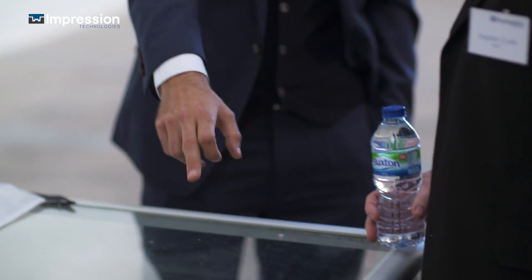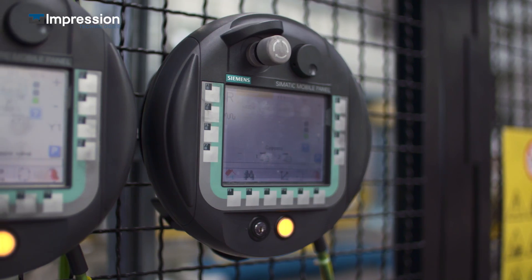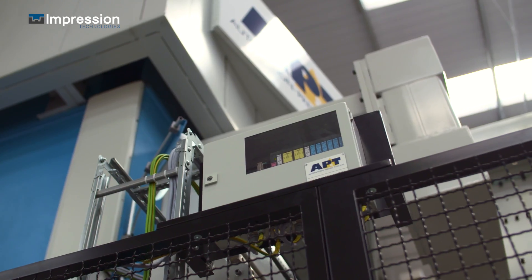This company is selling into industries that are global — the auto industry, the aerospace industry and the rail industry. When we look to make investments, we look to back companies that are addressing really big markets and have some really interesting technology that gives them a real chance to succeed.